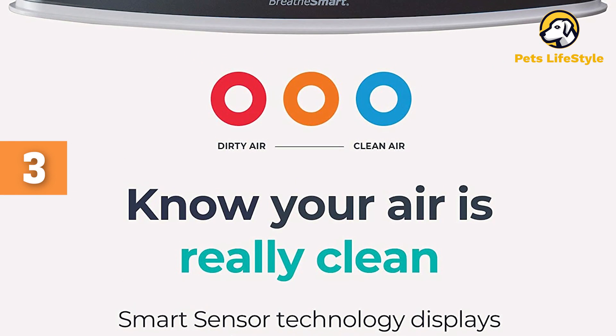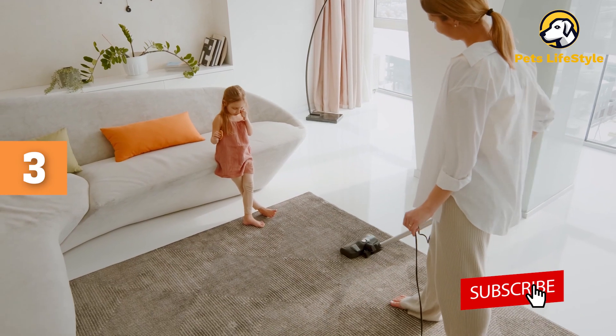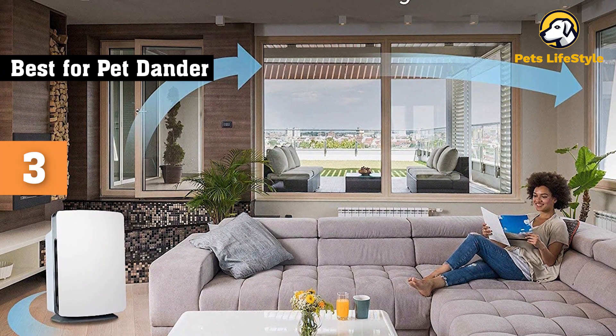Outfitted with a medical-grade H13 True HEPA layer that removes 99.99% of airborne particles larger than 0.1 microns — most air purifiers only remove particles larger than 0.3 microns — including dander, bacteria, and aerosolized viruses.